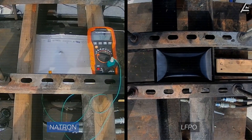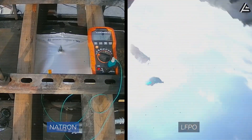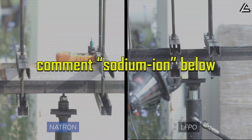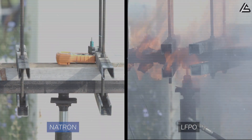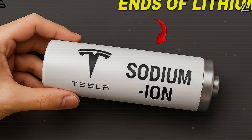Would you trust a battery that doesn't catch fire and lasts longer for your everyday car? If you agree, comment 'sodium ion' below. Share what's your biggest concern about EV batteries today — don't go anywhere, because we have more to come.